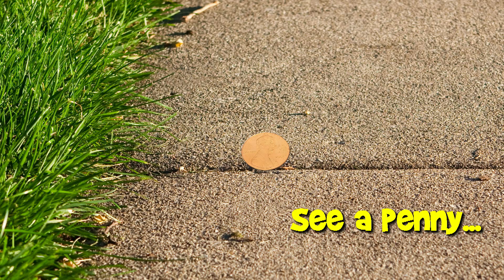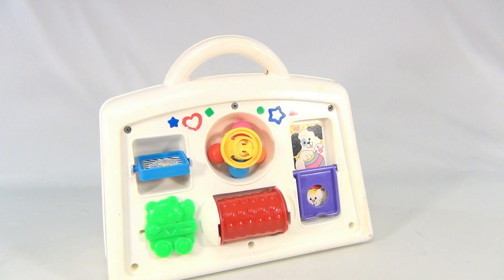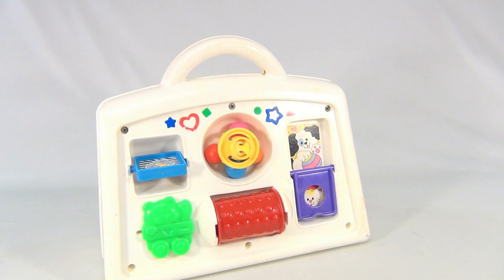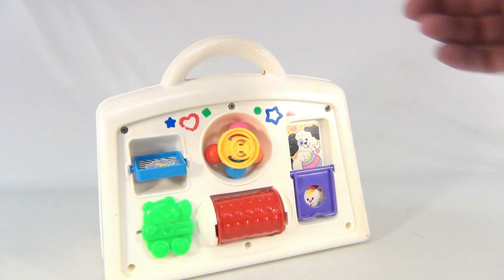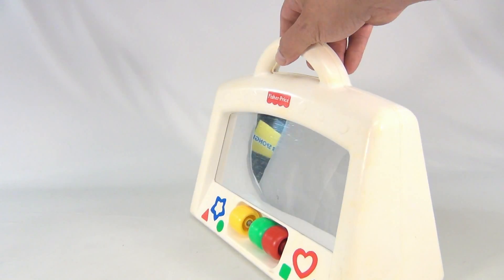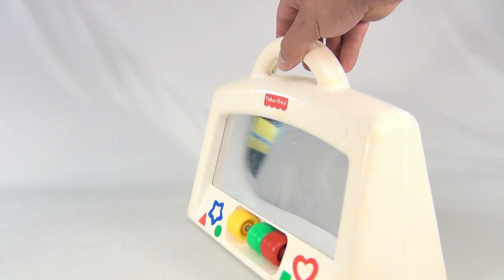You are now watching a Lucky Penny Shop product feature. Hey there, it's Lucky Penny Shop and what do we have? We have a Fisher Price Activity Center. Now this one's a stand-up — you don't normally see them this way; usually they attach to cribs. It's also got a mirror on the backside.